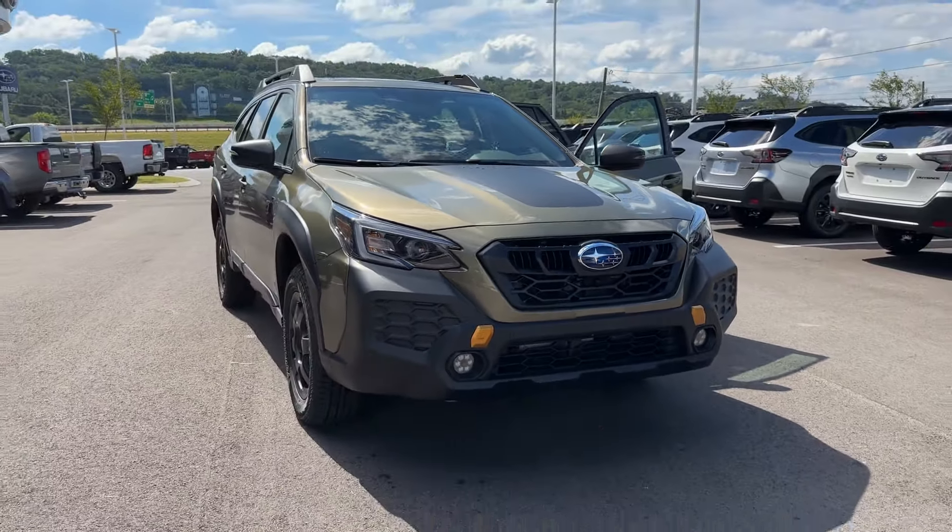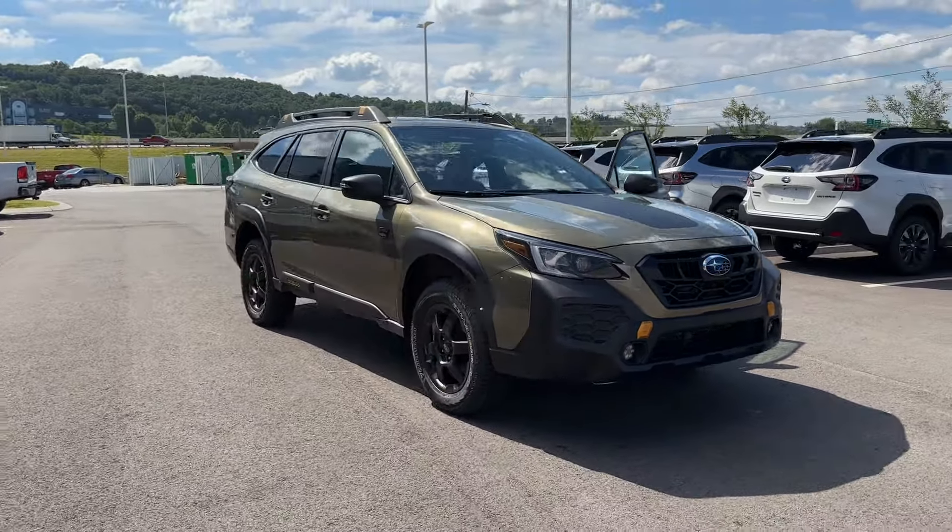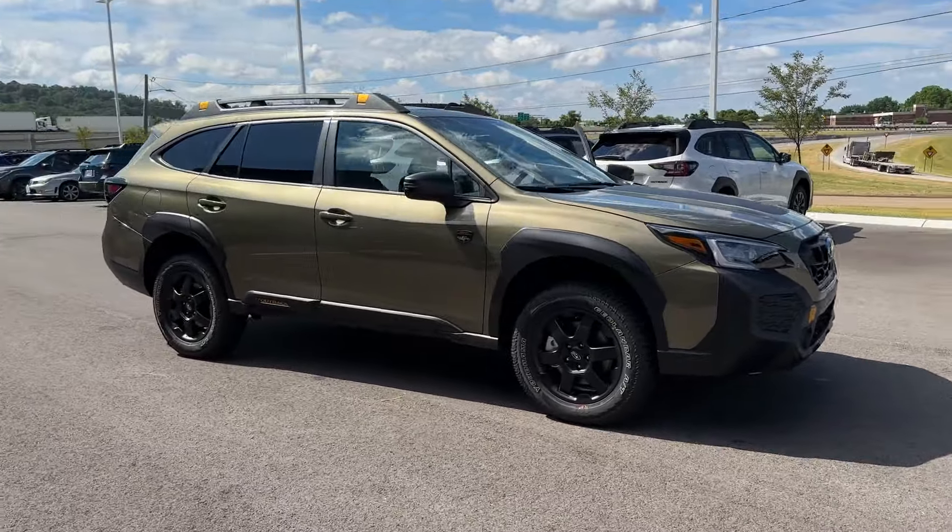2025 Subaru Outback. This SUV offers space as well as power and performance.